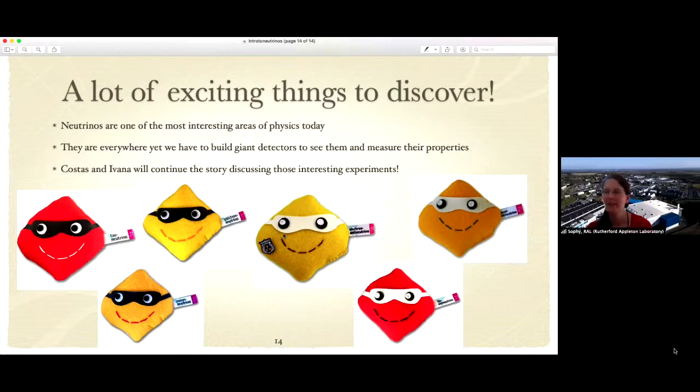Not conservation of energy — that just scares me. Thank you so much, Anna. Please pop questions into your chat functions however you're watching. For now, I'm going to hand over to Costas, who will tell us more about how neutrino experiments developed and how we got to where we are today.